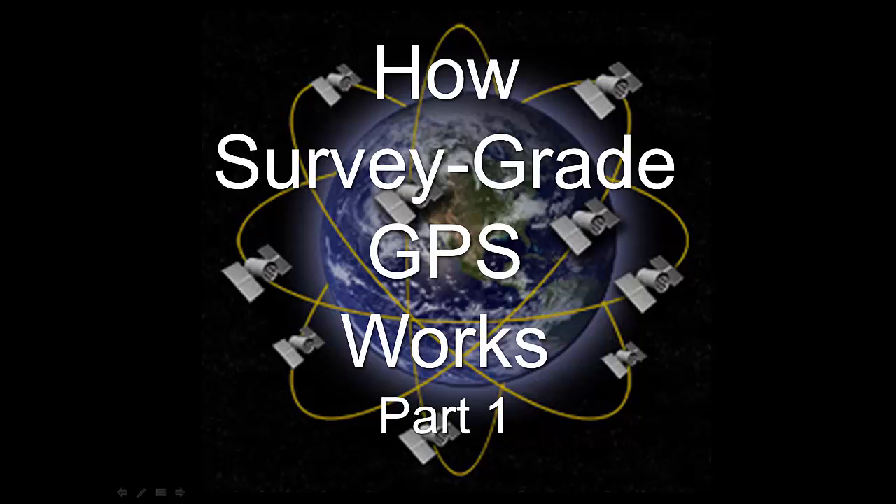Hi, my name is Todd Horton. I'm here to talk about how survey grade GPS works.